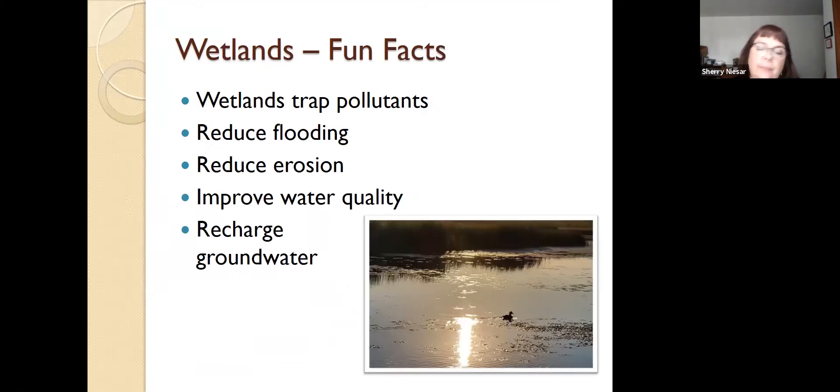Some cool things about wetlands: first of all, they trap pollution, and if we have less pollution the world's going to be a better place. They also reduce flooding — if you live next to any river, you want to keep your options for flooding to a minimum; otherwise you might end up with a wet basement or worse. They also reduce erosion. And because of all those things — trapping pollution, reducing flooding, reducing erosion — they improve water quality, which is always good. And they recharge groundwater, so if you happen to live in a place where you draw your water from a well, that recharging of the groundwater is very important to you.